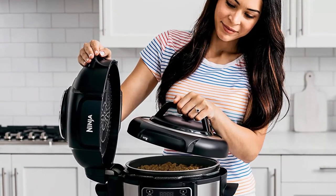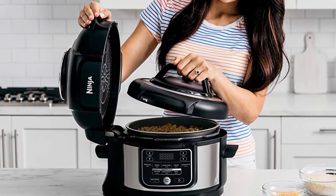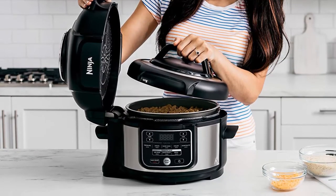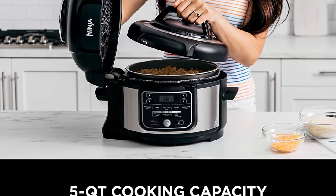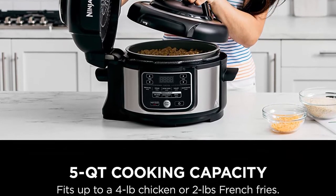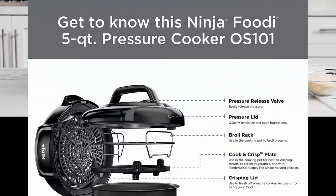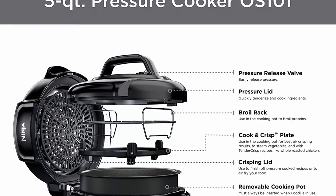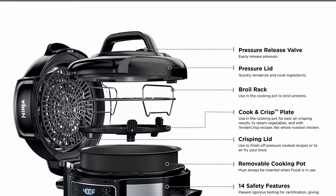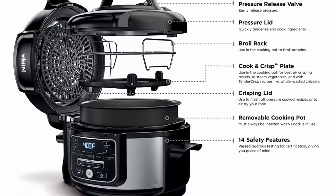Nine-in-one versatility lets you pressure cook, slow cook, steam, make yogurt, sear/sauté, air fry crisp, bake/roast, broil, and keep warm. The 5-quart cooking pot and 4-quart cook and crisp plate are nonstick and dishwasher safe. Includes nesting broil rack to steam, broil, and add a layer of capacity — it easily stores inside the cooking pot. Holds up to a 4-pound chicken.